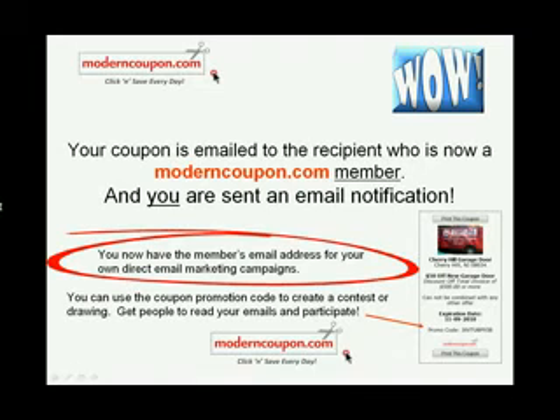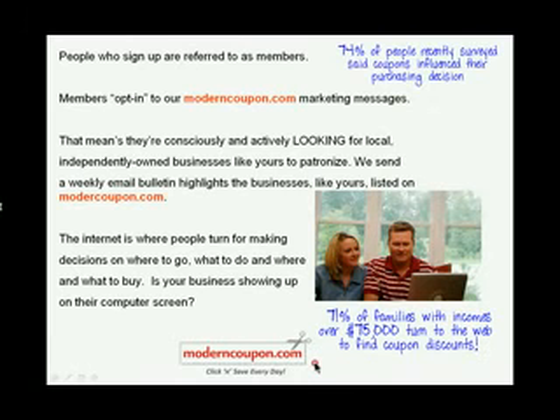Modern Coupon users are referred to as members. These members are always on the lookout and share discounts and deals with their friends online. That's why our opt-in email list pays attention to the marketing messages we send them featuring your business.